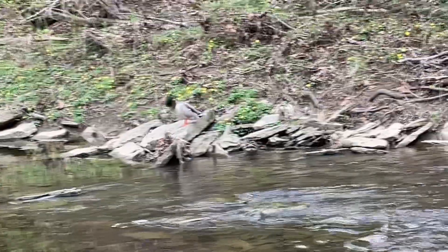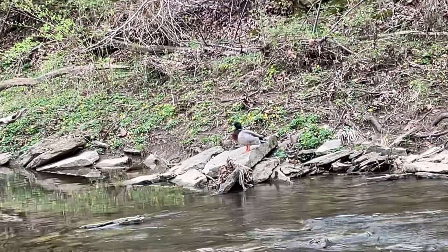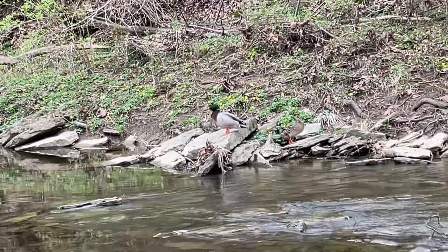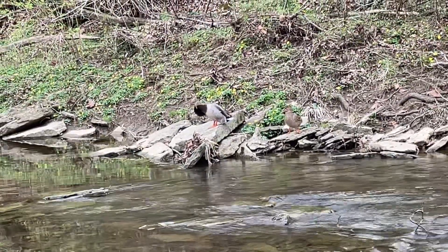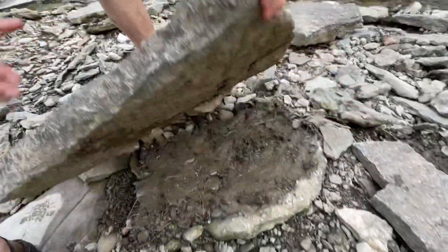Right over there there's two ducks — one female, one male — and they're just chilling. I didn't even see these guys at first until dad told me.